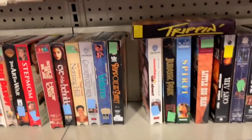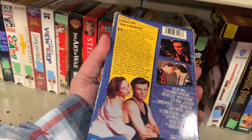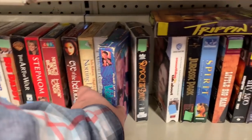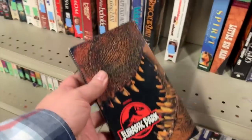Here's Pump Up the Volume - good movie from 1990. They could probably reboot this today with podcasts and the internet. And here's Jurassic Park, but I think this is a collector's edition box - all shiny. I'm looking for more pop culture 80s type stuff.